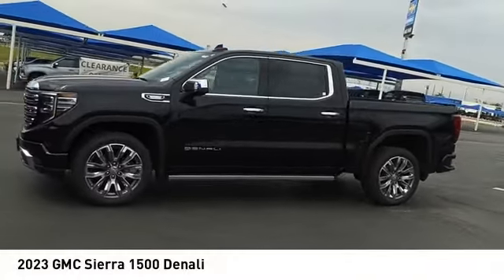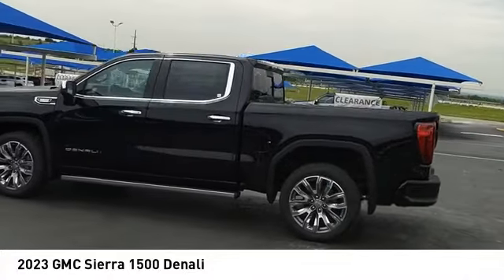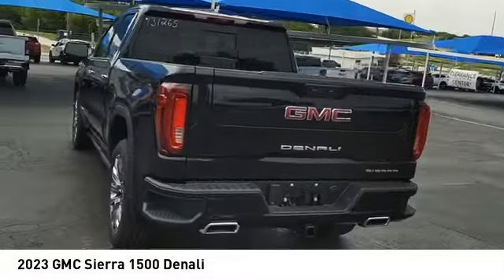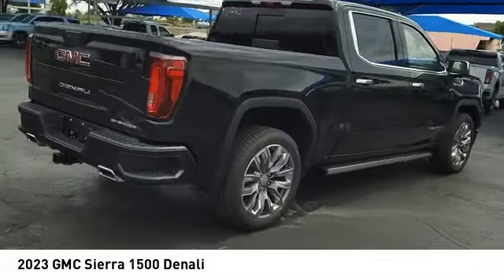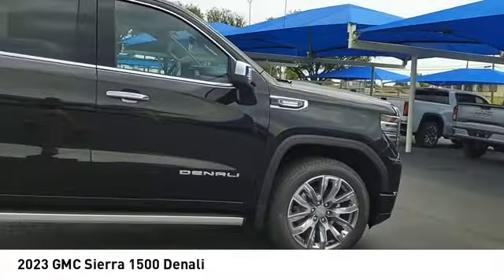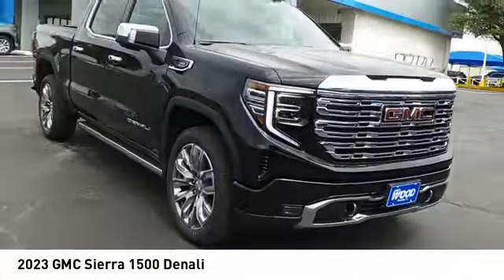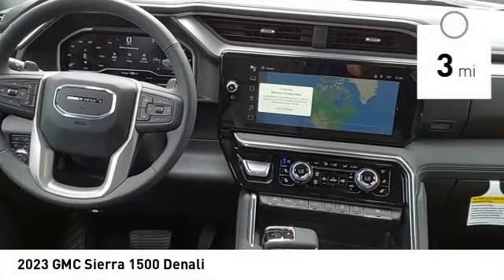Stop by and take a look at the 2023 Sierra 1500. The GMC Sierra is a full-size pickup with all the functionality you could expect. With multiple trim levels, the GMC Sierra provides a wide range of features for you to enjoy. Power and advanced technology can both be found in this fantastic truck. This vehicle has less than 100 miles.